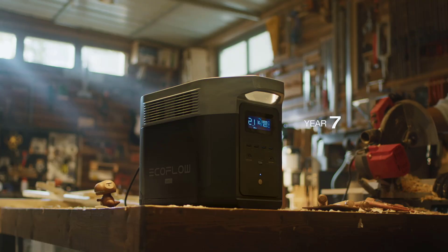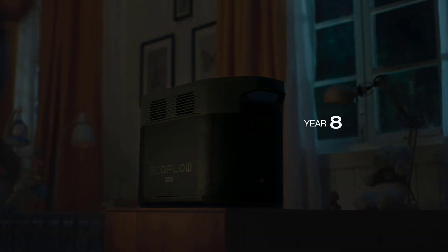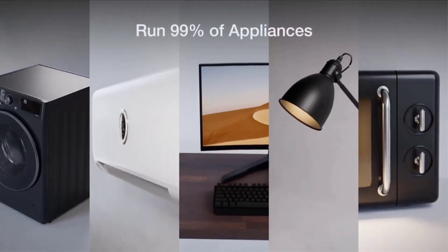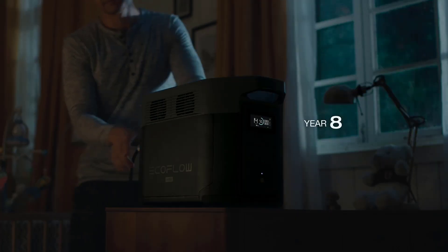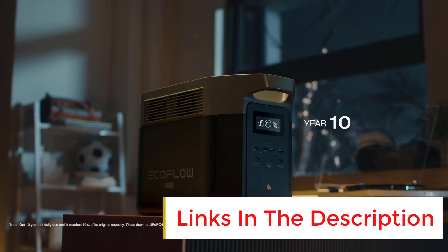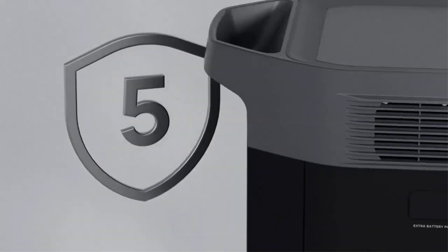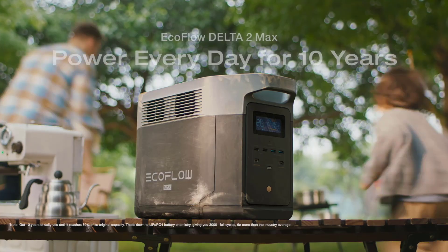Pros: very fast charging over solar or mains, relatively compact, not as heavy as expected, long-lasting batteries, scalable by connecting two extra batteries, and advanced temperature management for safety. Cons: solar panels are pricey, and it's still heavier than non-LiFePO4 models. Plug this 2048Wh battery pack into up to 1000W of solar panels and you can get an 80% charge in just 43 minutes.